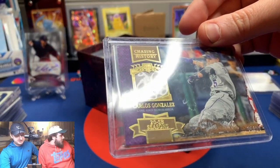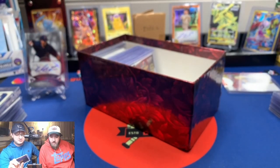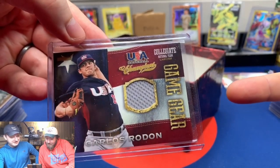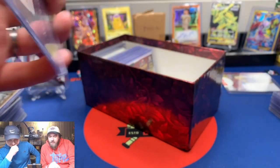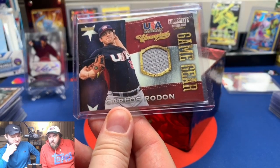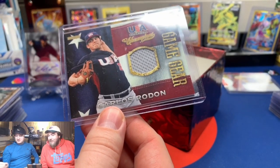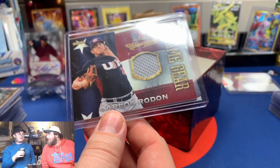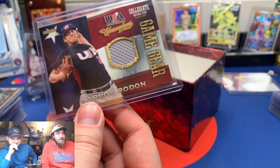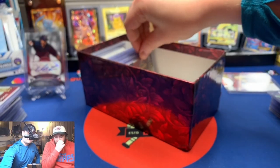Carlos Gonzalez patch, numbered to 99 — CarGo, baby! Not a rookie card, this is 2013. Then a Carlos Rodon — I remember when we bought these packs from Baseball Card City. This was before he was drafted but it was so easy to tell what had the patches in it. We had them at Walmart — you literally didn't have to bend them, the patch card weighed like five pounds and the ones without weighed literally nothing.